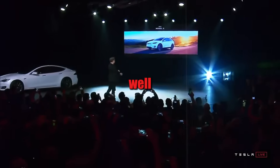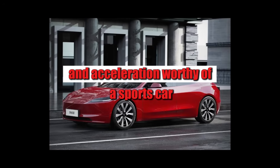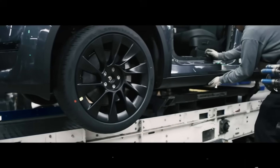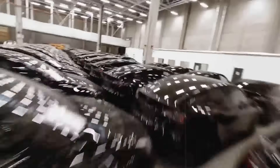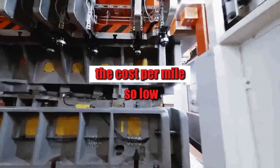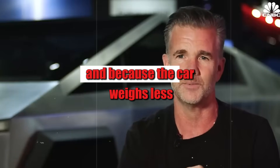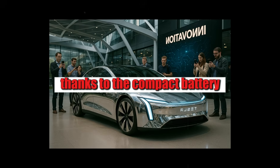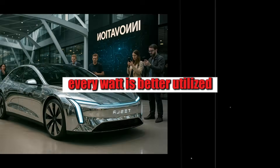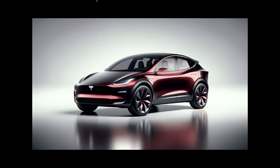Even with two motors and acceleration worthy of a sports car, the Model 2 manages to deliver 4.0 miles per kWh in highway tests. This means more road, less stopping, and a cost per mile so low that gasoline starts to seem like a thing of the past. Because the car weighs less thanks to the compact battery and intelligent use of materials, every watt is better utilized.